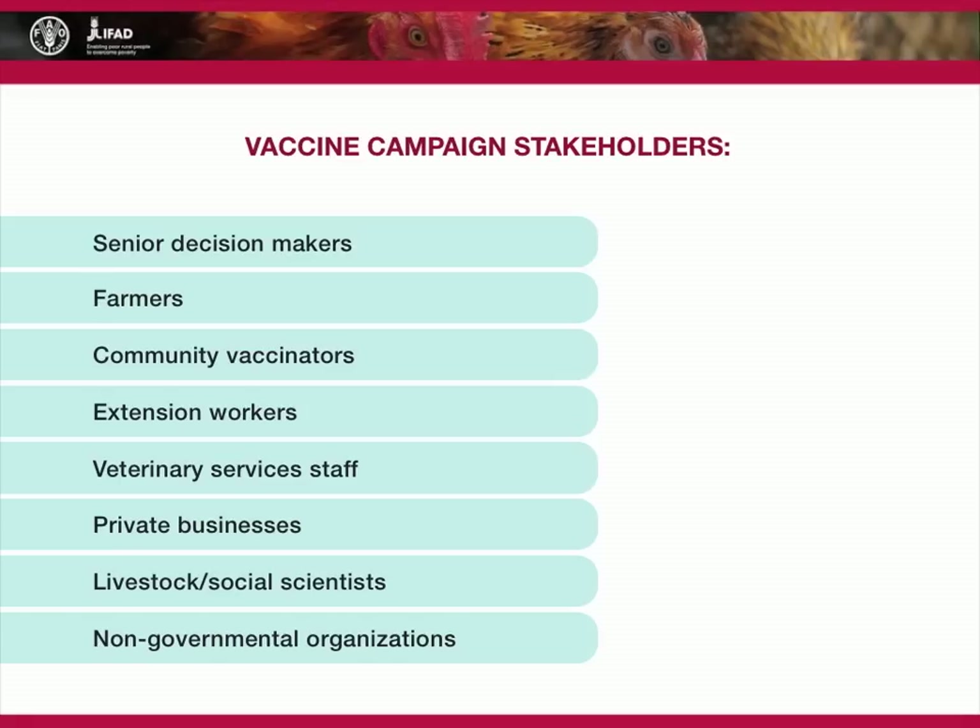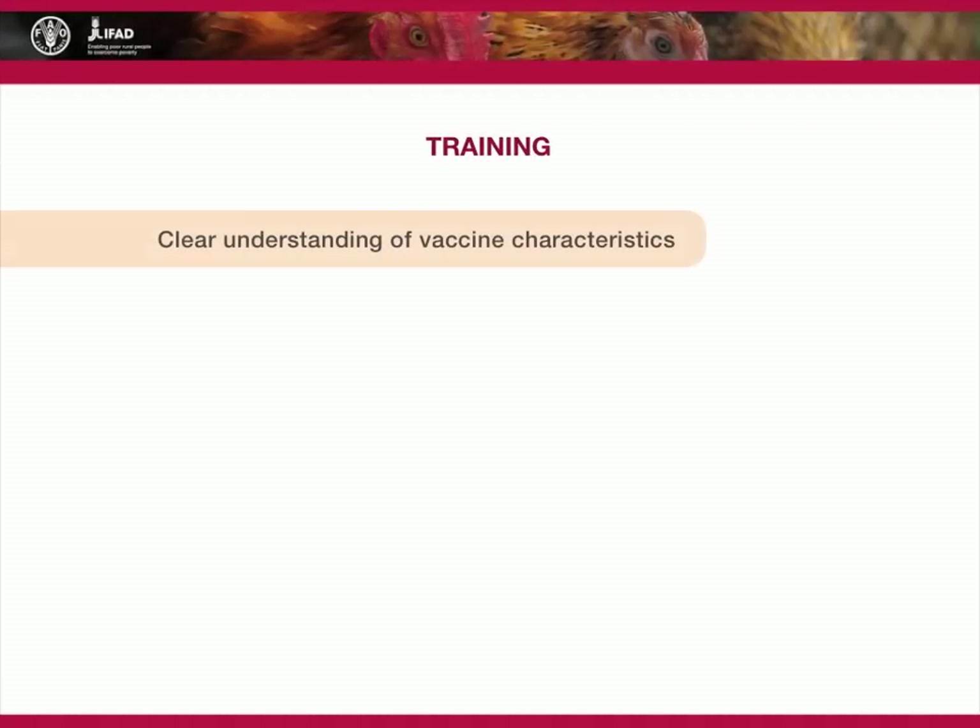Adequate planning must be complemented by training to ensure field staff have a clear understanding of vaccine characteristics, especially conservation requirements. Where cold chains are weak or non-existent, human resource capacity is often also low. This is due to a lack of specialized education about vaccines and the facilities necessary to practice cold chain techniques.